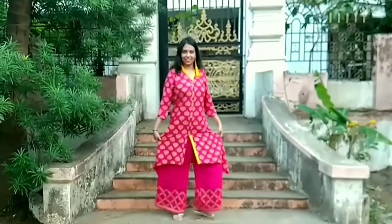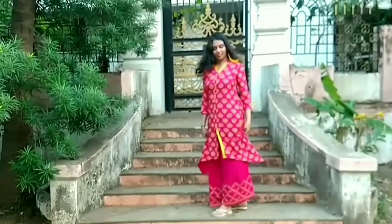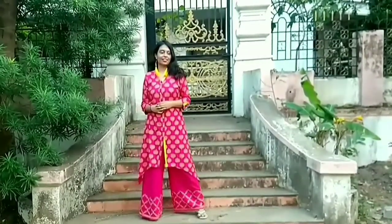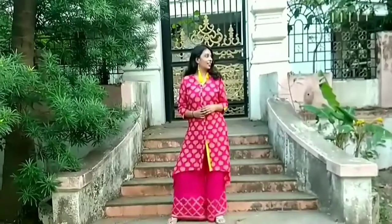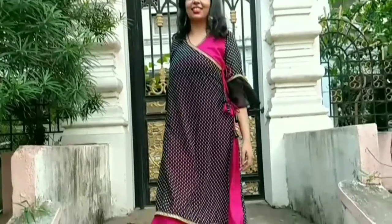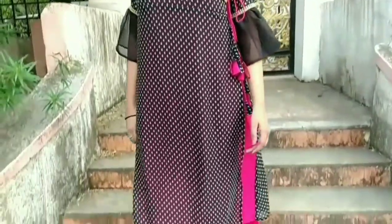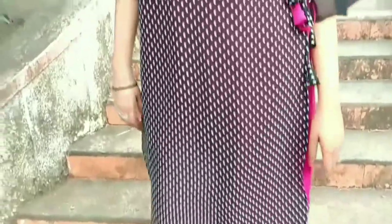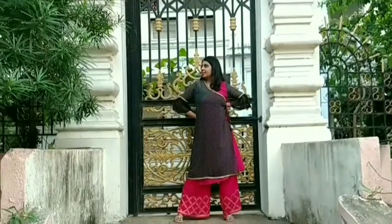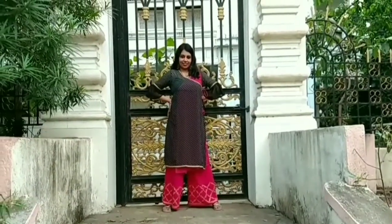And this is what my entire outfit looks like. The next thing I wore on the second day of Diwali is a wraparound kurti which is tied on one side. The price for the kurti was Rs. 2.99 and I paired it up with golden earrings to match my outfit. I also paired it with the same palazzo, and this is what my entire outfit looks like.